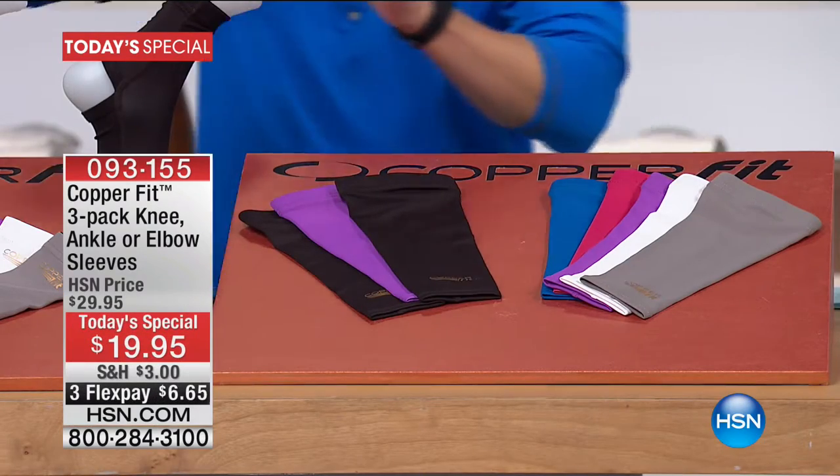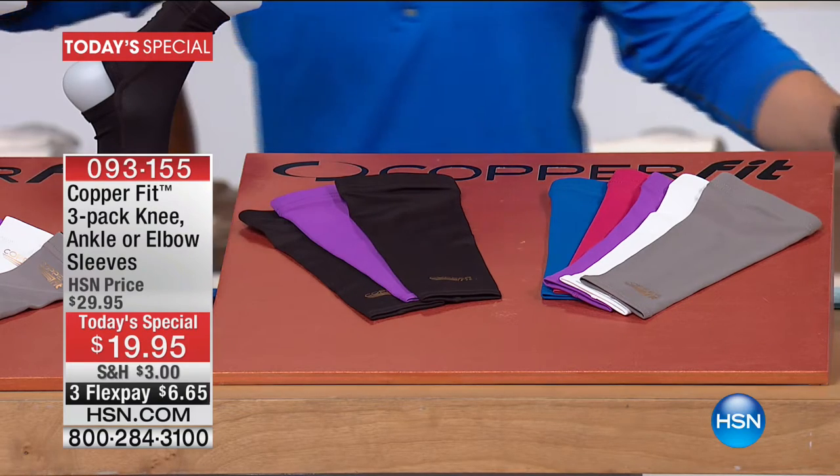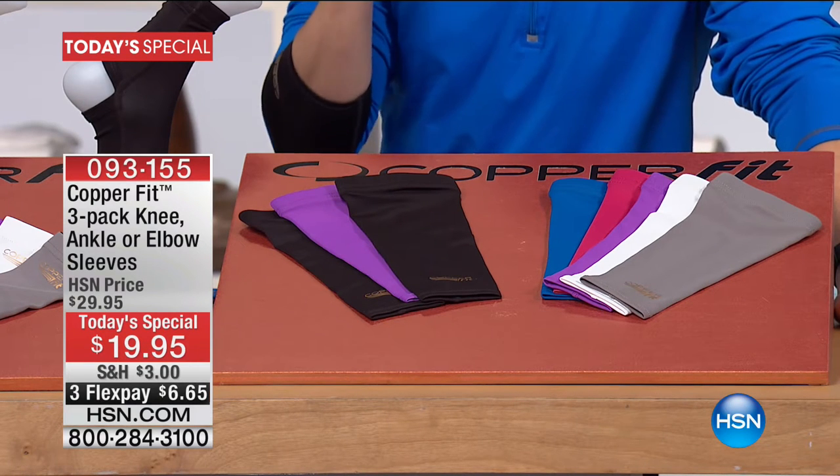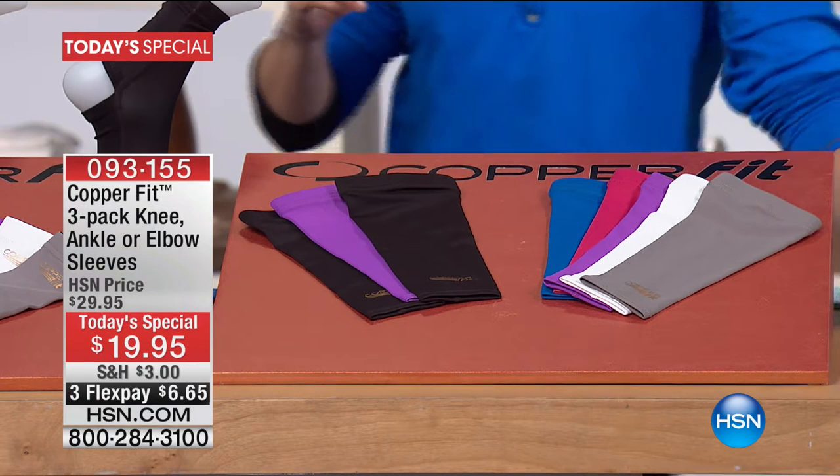We have three great choices to choose from today: support for the elbow, support for the knee, and support for the ankle, and we've got great colors. Everybody gets two of the black, two of the basic workhorses, and then you choose your second color. We've got it available in gray, purple, raspberry, royal blue, and white. We're going to explain why Brett Favre and Ashley Judd and millions of shoppers worldwide have come to count on CopperFit — for support at the gym, when shoveling snow.